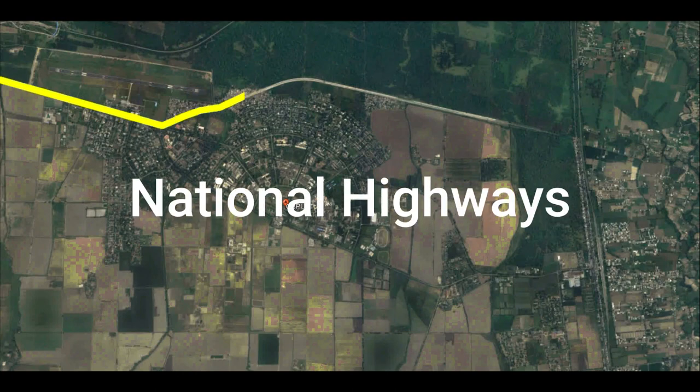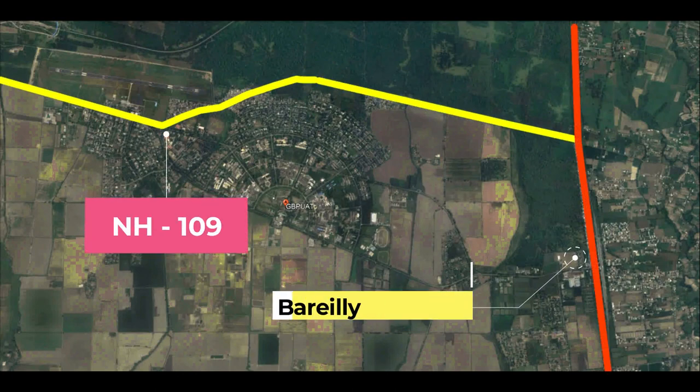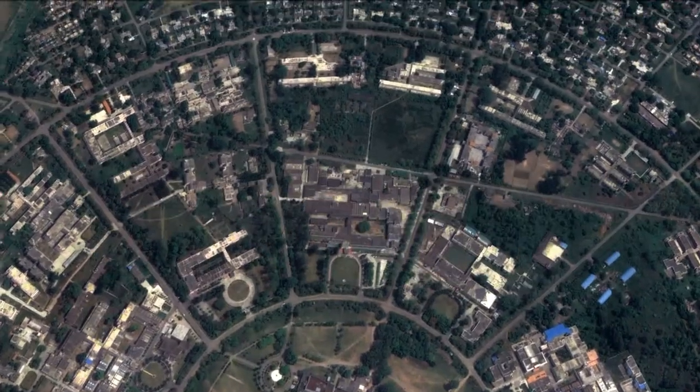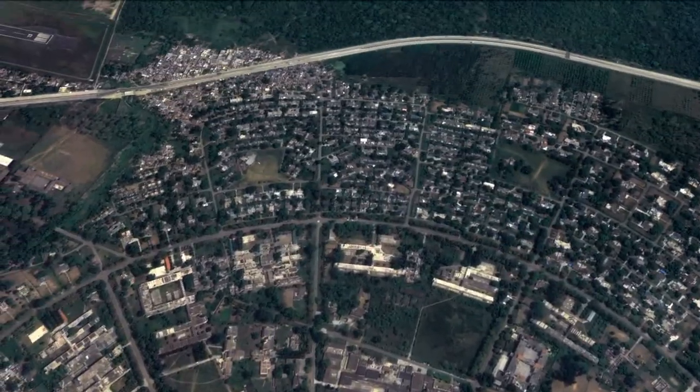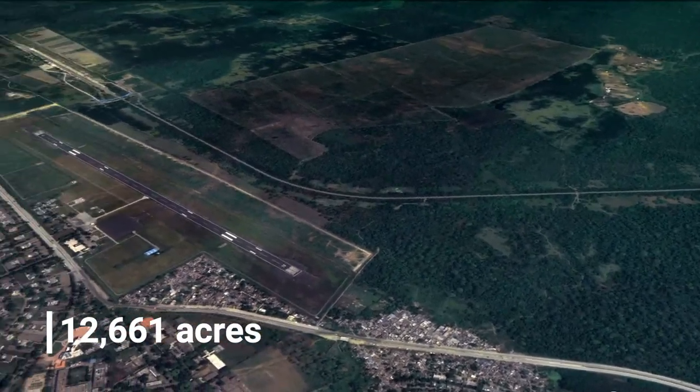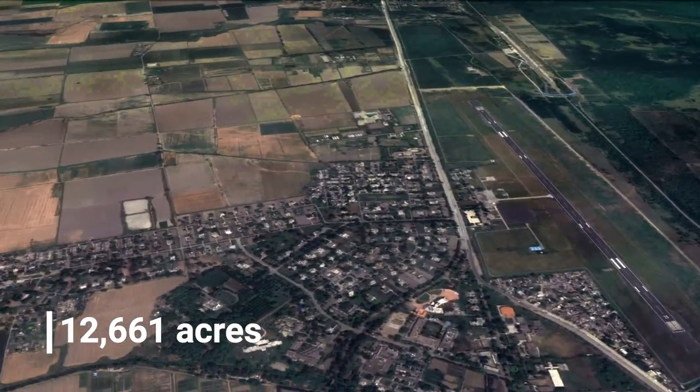Two national highways, the Bareilly-Nainital National Highway and NH 109, intersect the campus. Coming to the area of the campus, the area is really huge. The campus is spread over an area of 12,661 acres, which makes it the second largest university in the world in terms of area.